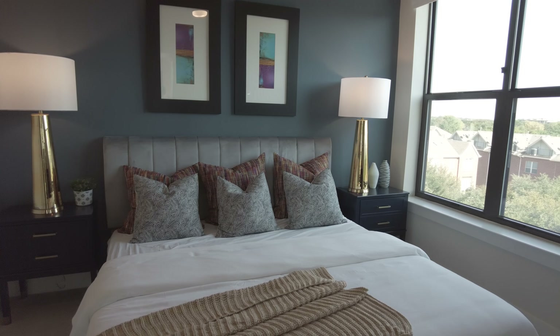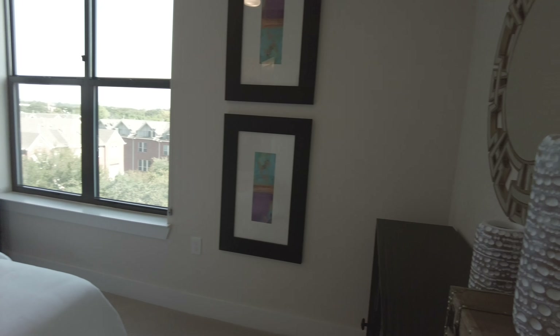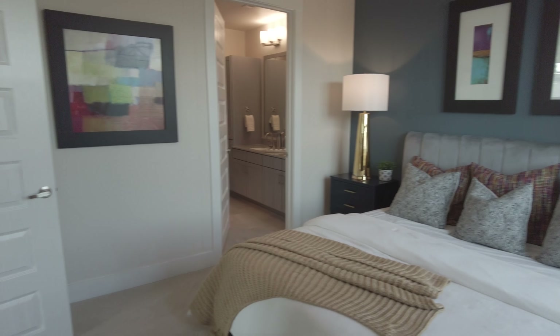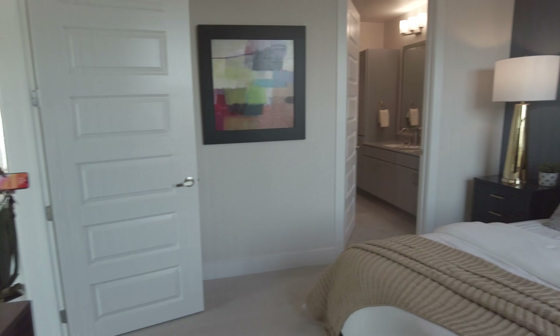That's a king size, right? King size? Yes. Really spacious master bedroom.